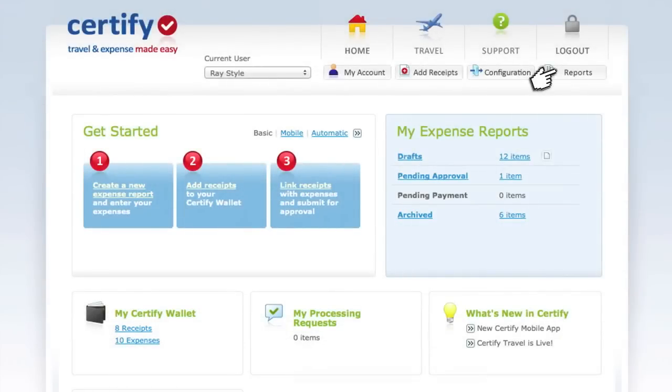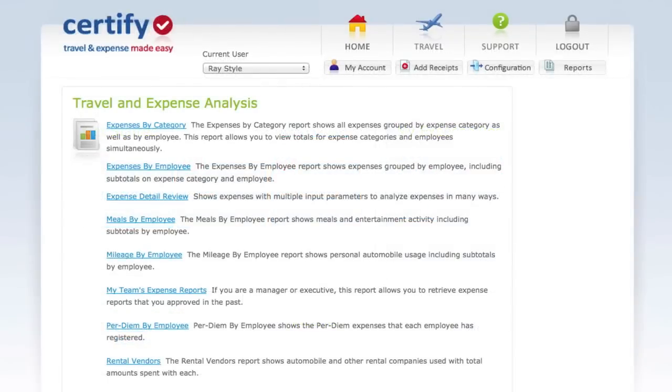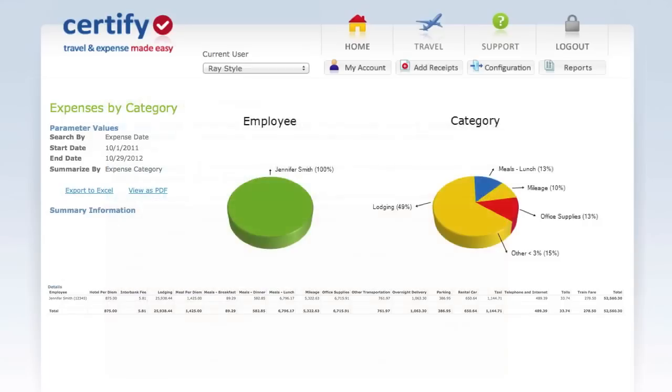With Certify's integrated reporting tools, managers can clearly track expenses by category, employee, date, and more, and see how each expense impacts the overall T&E budget.